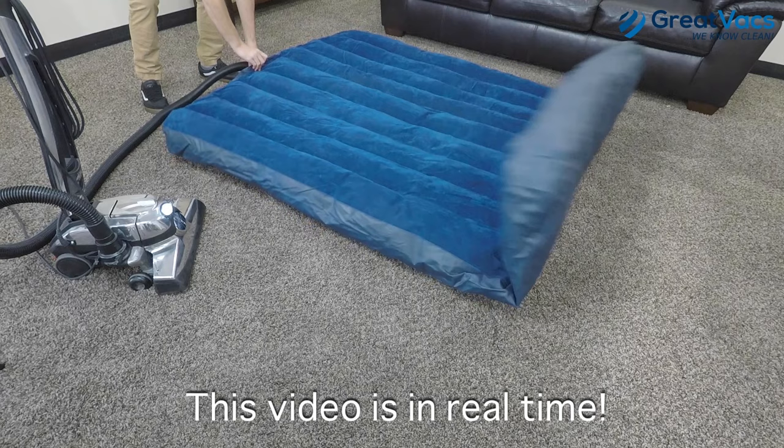Look how fast this inflates. This video is in real time — it really is that powerful.